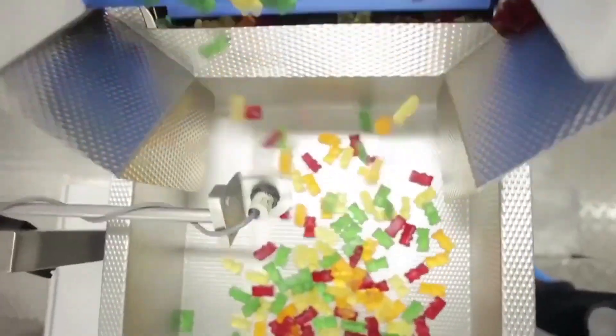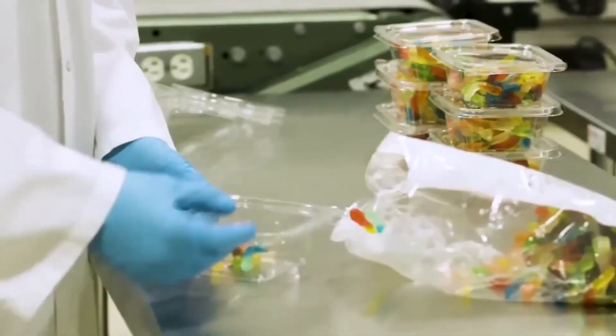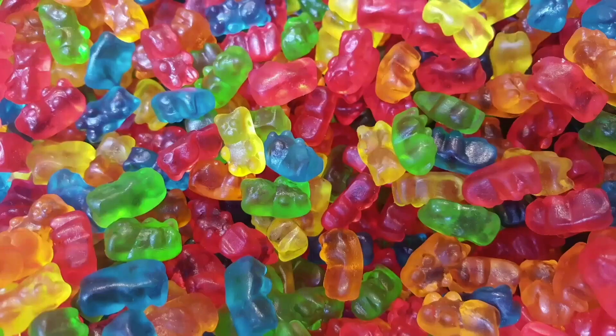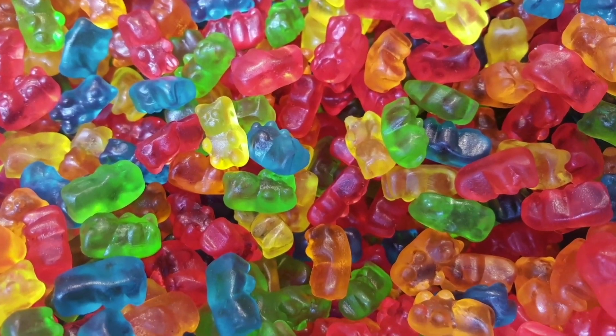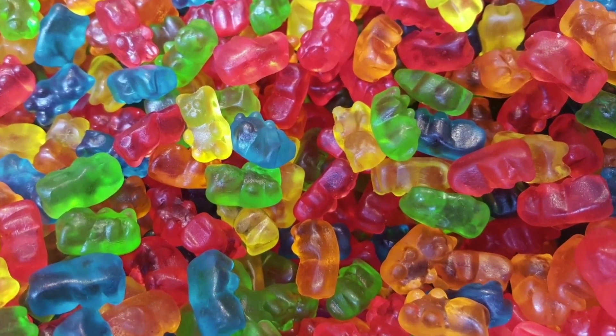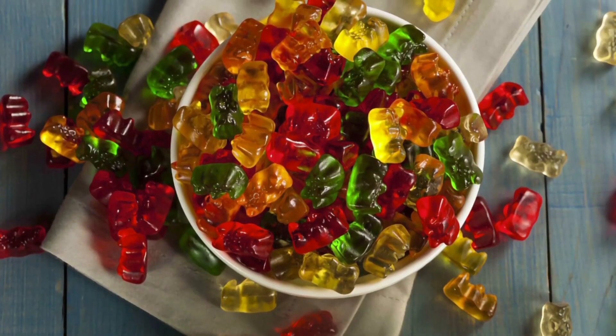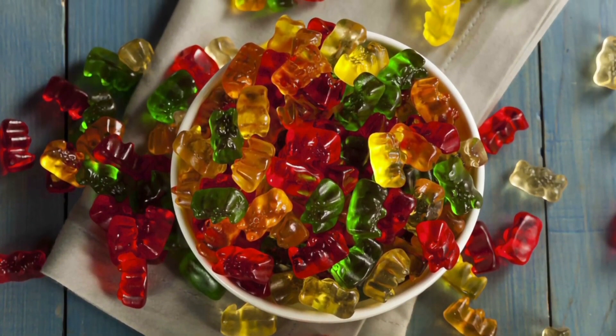But hold on, there's more to the story. Ensuring that every gummy bear is consistent in flavor, texture, and appearance requires rigorous quality control. Manufacturers closely monitor each batch to make sure that the sour coating is evenly distributed and that the gummies meet the desired standards. This attention to detail guarantees that you get the same delightful experience with every bite.